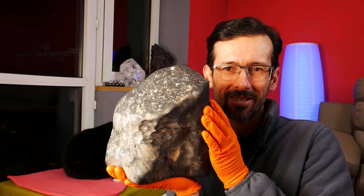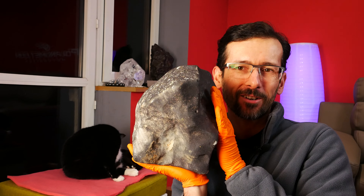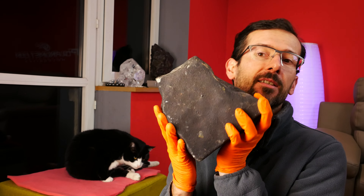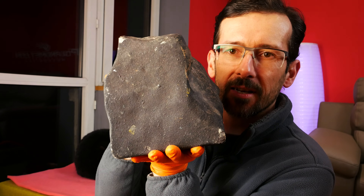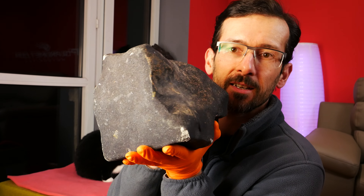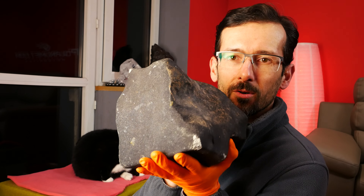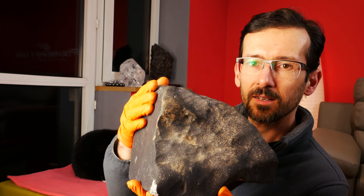This is a massive rock. And the back side — the back side is very flat, clean, a perfect side to stand on.